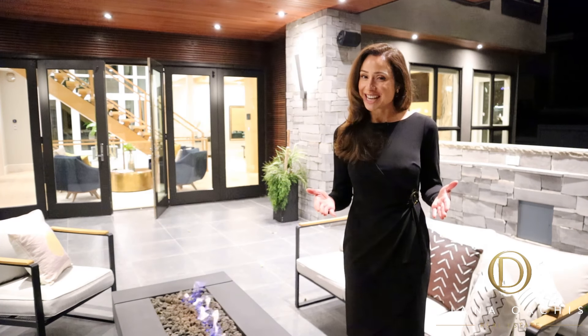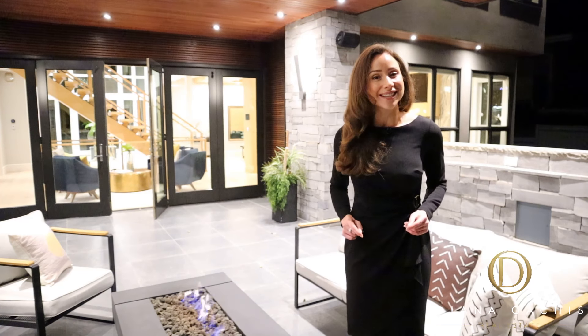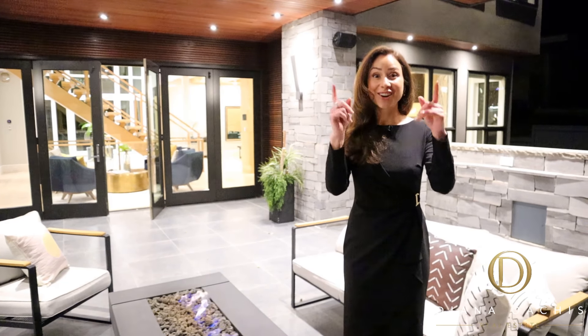Now that I have your attention, contact listing agent Gary Heal to get your hands on this listing before it's gone. Ready, set, go.